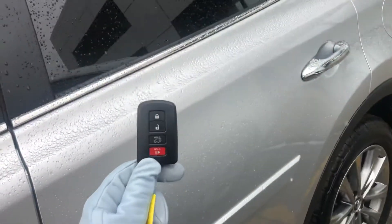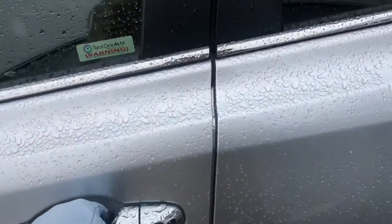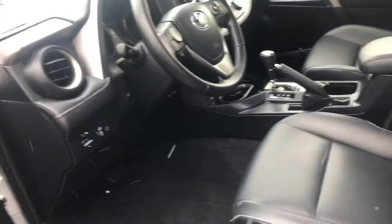Starting off with the key fob here, you do have a smart key system. This gives you a keyless entry and a push button start.